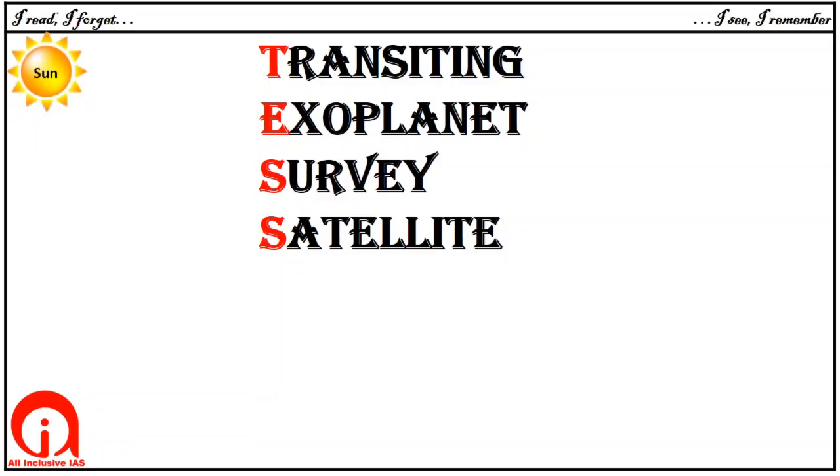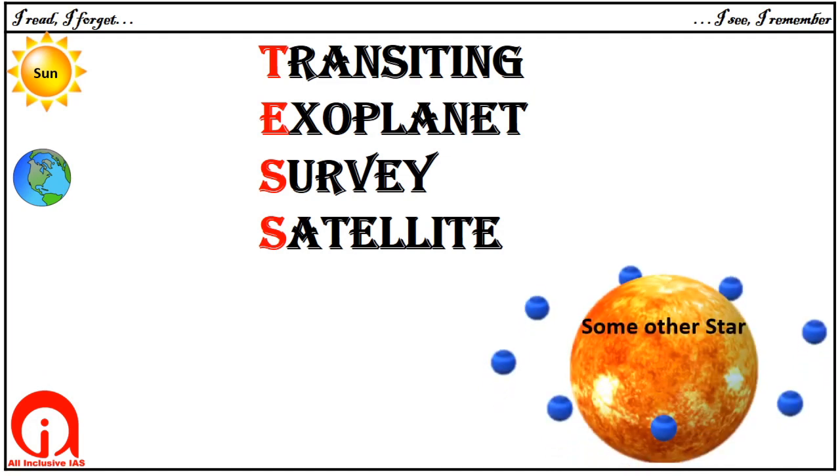This is a Sun and its Earth. And this is some other star and its planet. Planets that don't revolve around our Sun are called exoplanets.